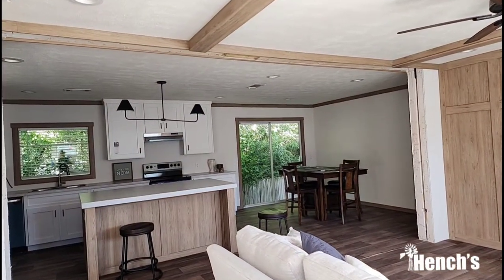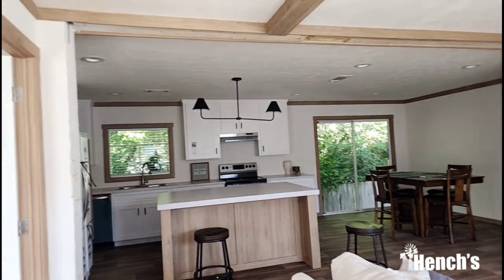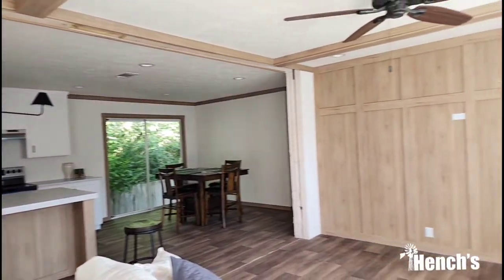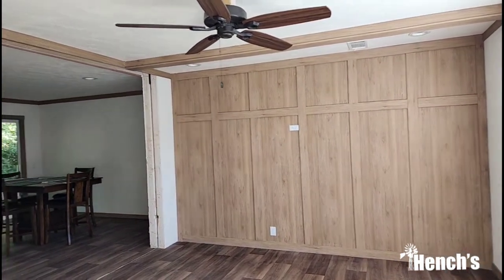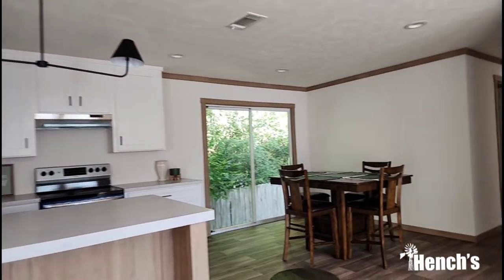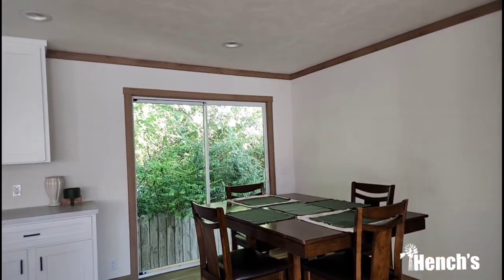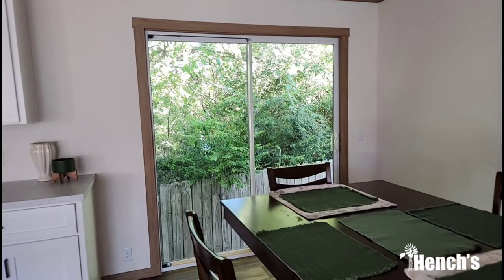Walking into the front door, you see there's an open concept floor plan here. It opens up from the kitchen to the dining room, into the living room. Awesome feature wall and beams on the ceiling. Really good size dining room — plenty of room for a dining table, right next to the sliding glass door.